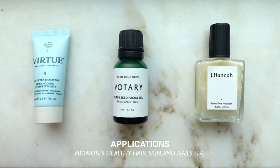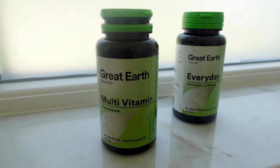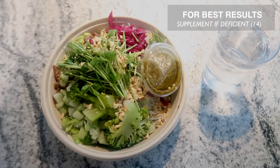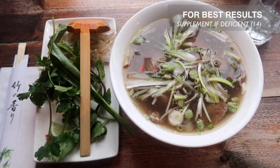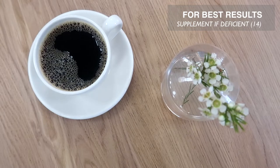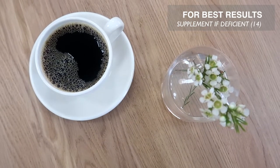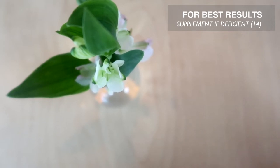As a result of biotin's benefits, it is often included in supplements. Although there is research to support these benefits, there is no reason for a healthy person to supplement this vitamin as we get enough from a healthy, balanced diet. I also did some research into claims that over-supplementation of biotin can cause acne by increasing sebum production, but I wasn't able to substantiate and conclusively validate these claims with any research.